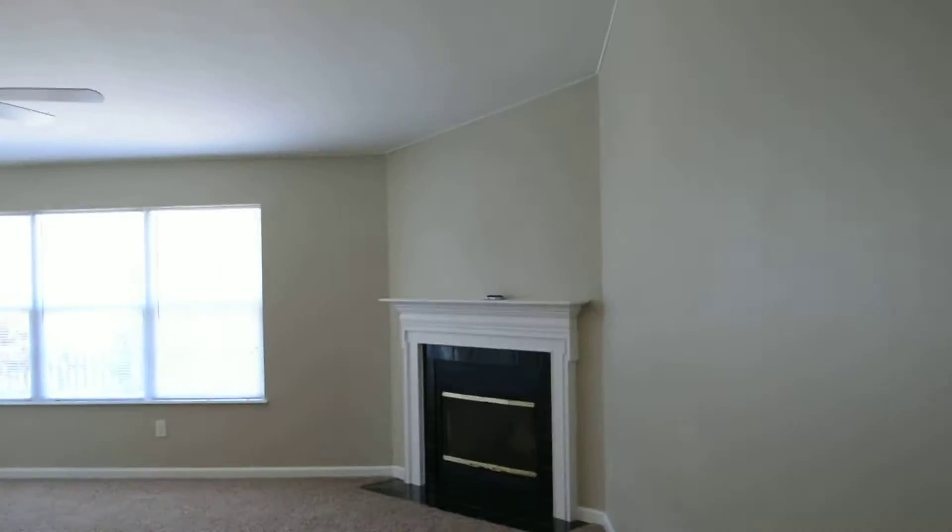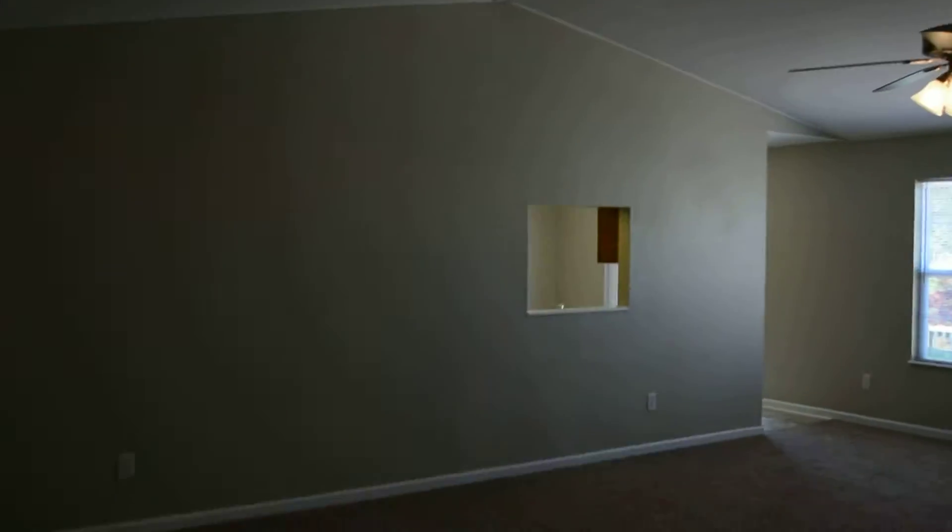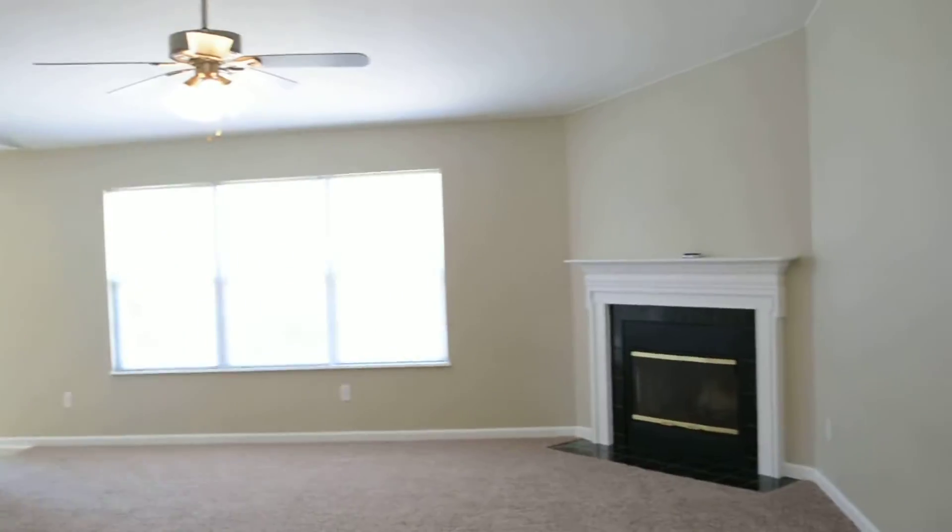As we step in the entryway we open up into the living room. We've got vaulted ceilings in here. On my left we have a coat closet, a fireplace over here, and a window right there that opens up into the kitchen.